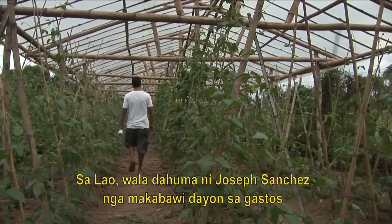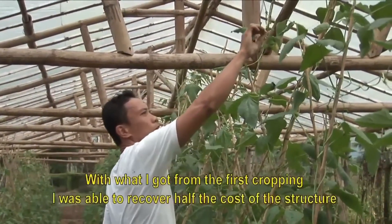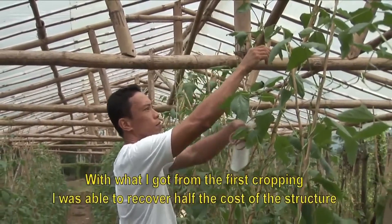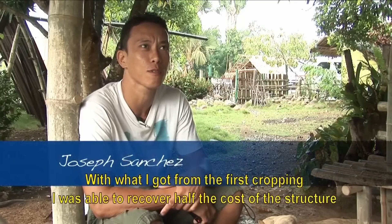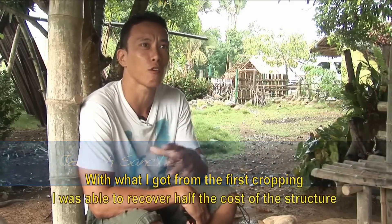At Lau, Joseph Sanchez is ahead of his target to recoup the cost of his structure in one year. He got from his first harvest almost half of the cost of the structure.